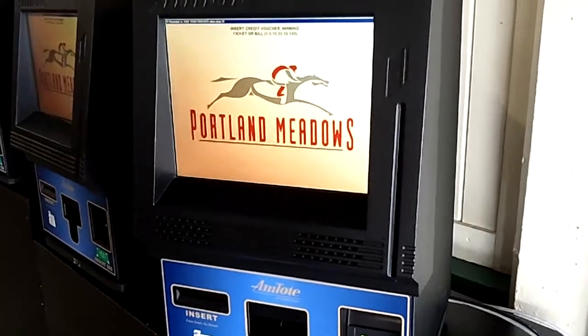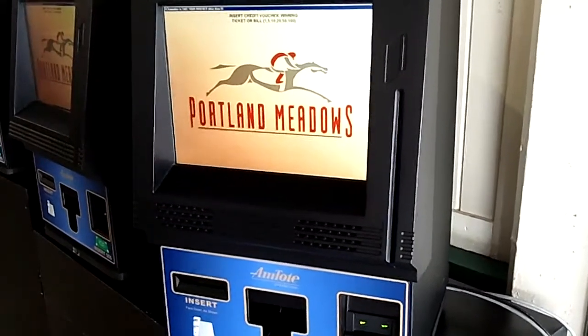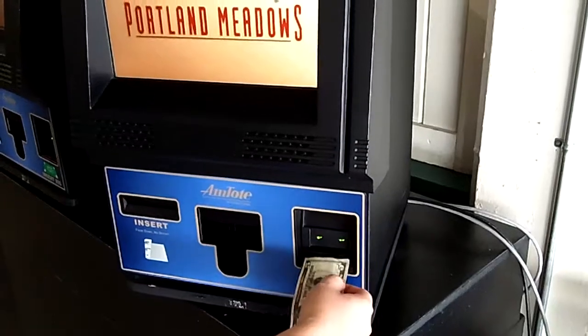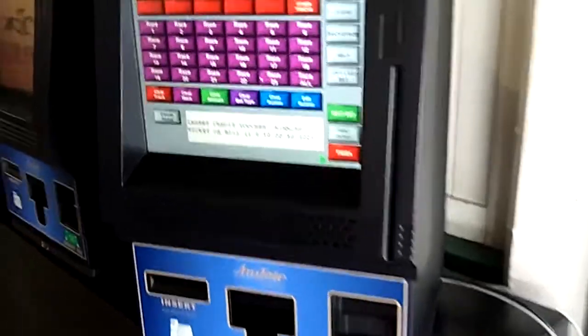We're here at a Portland Meadows self-service wagering terminal. If you'd like to make your wagers, this is a simple tutorial video to show you how it's done. First of all, take your money and insert it into the bottom right slip. In this case, our bettors put a $5 bill in.